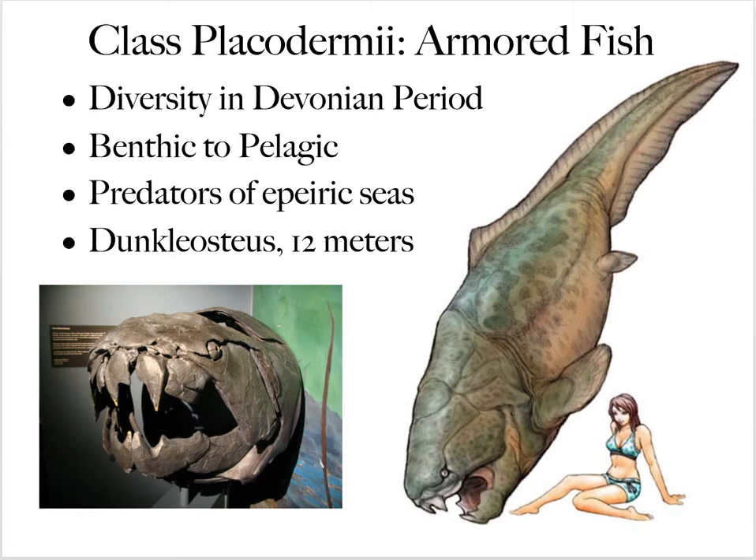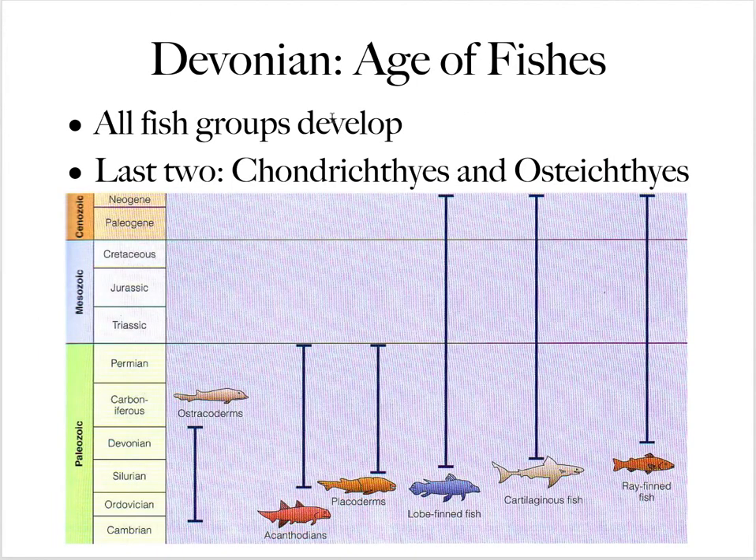The placoderms are armored fish, and some of them got huge. The famous armored placoderm is Dunkleosteus, which got up to 12 meters long — a predator of the Devonian seas. The Devonian is also called the age of fish. The last two groups to develop in the Devonian are the chondrichthyes — the sharks — and the osteichthyes, the bony fish.